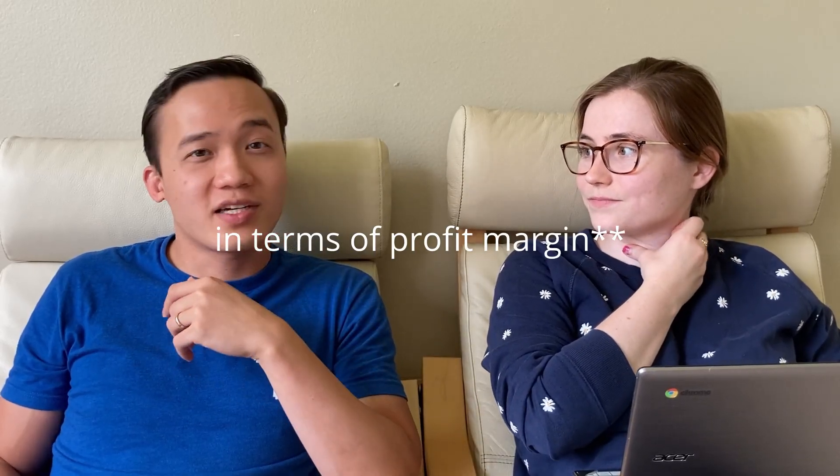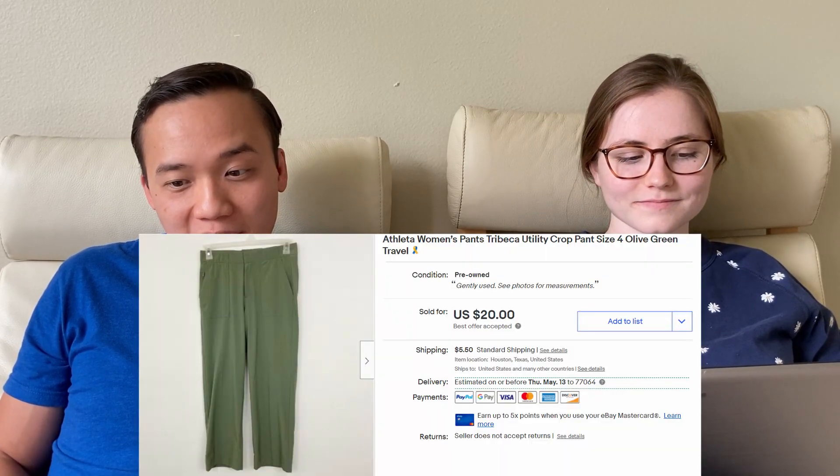If you want to see one of our other best sales ever, check out our very first video where we sold a Build-A-Bear lemur — get ready for some cringe-worthy video action. Moving on, we sold Athleta green pants for $25.70 on eBay. We love selling Athleta. These were almost like hiking pants but could be like slacks — kind of somewhere in between. We had those for about two months.